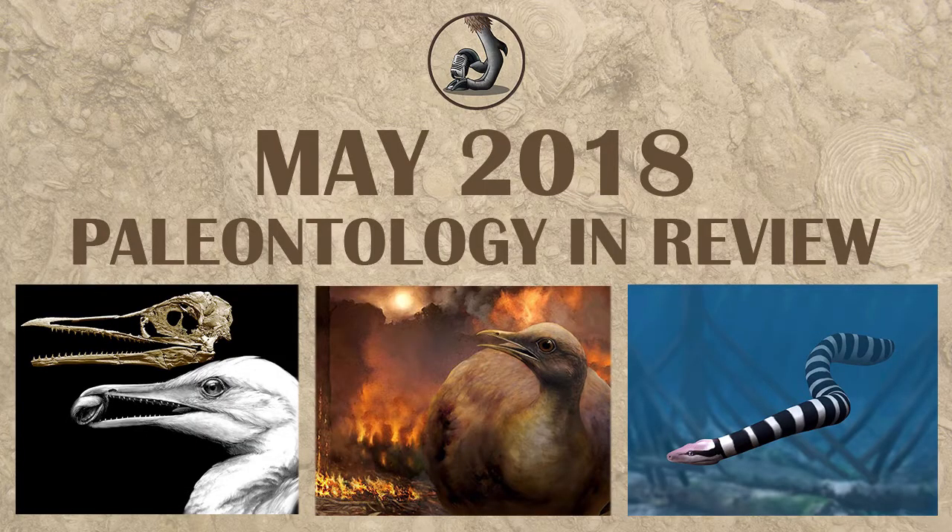Hello everyone, this is Ezekiel Callahan with Raptor Chatter. There were a lot of different articles out this month, likely due to all the people submitting their masters and doctorate theses. So without any further ado, let's look at May in review.